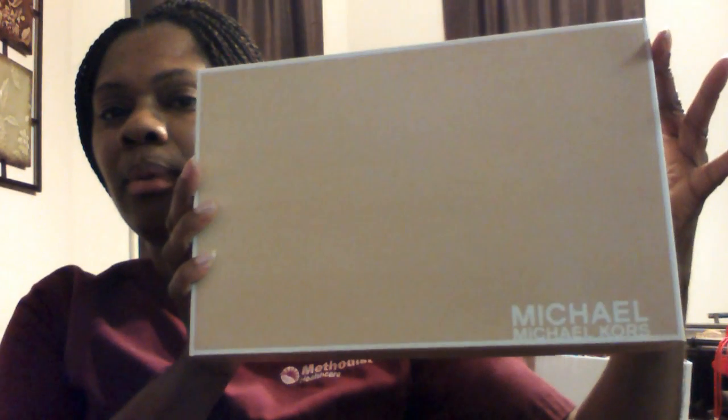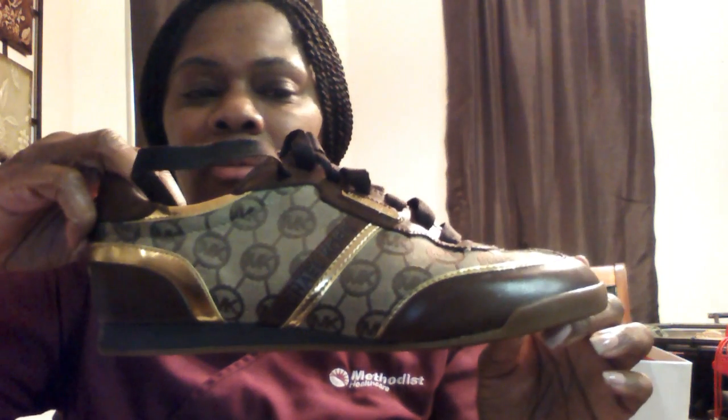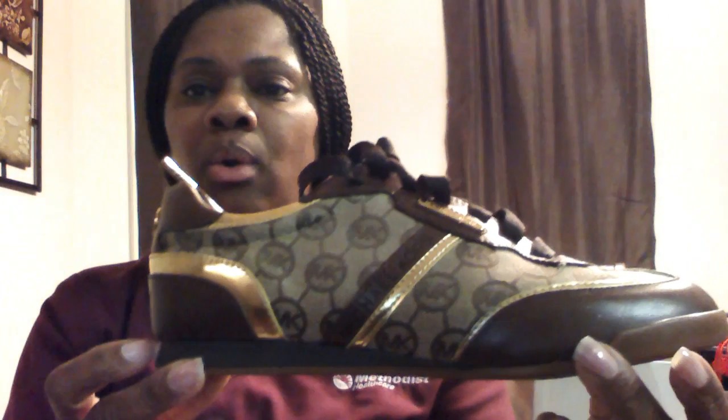Another Michael Kors box — this item is another shoe. As you can tell, I love shoes. I love this style and I love this color. I may have worn this shoe one time since I've had them, but I do like them.